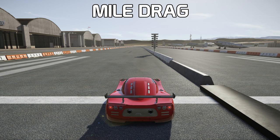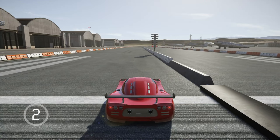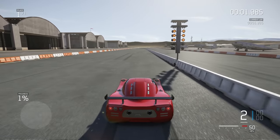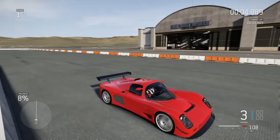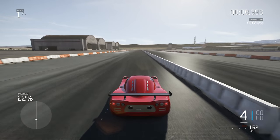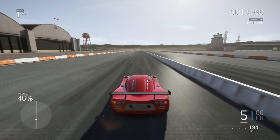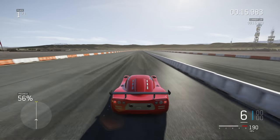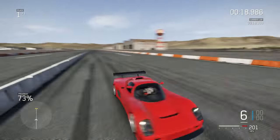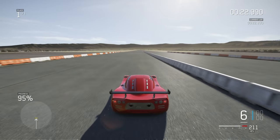Now we're here for the mile drag race. It just doesn't stop pulling — it's crazy. I'm trying to take your advice and not redline the hell out of these cars, since you guys have commented on that a lot. Oh my god, 23.6 seconds for a stock car.